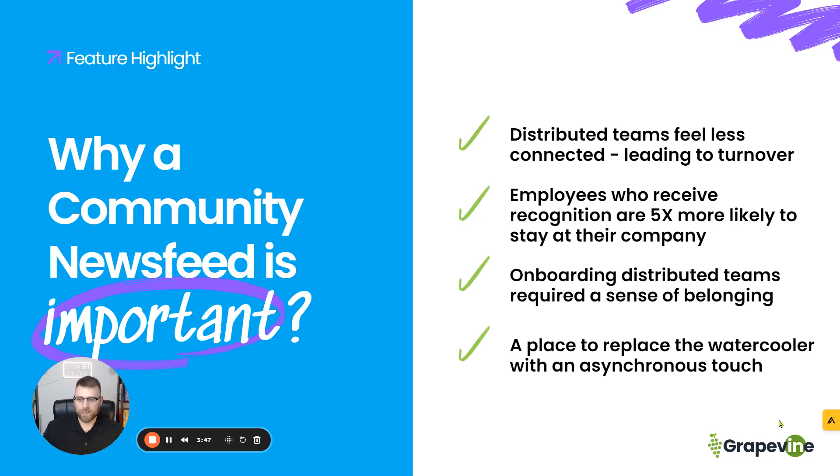Contradictory to what we just said, employees who receive recognition are five times more likely to stay at a company. We bring up recognition because in the community newsfeed, this is where you can celebrate wins, share important information, and call out and recognize your employees for the great work that they're doing. It doesn't have to be huge. This is a great way for you to engage your employees.